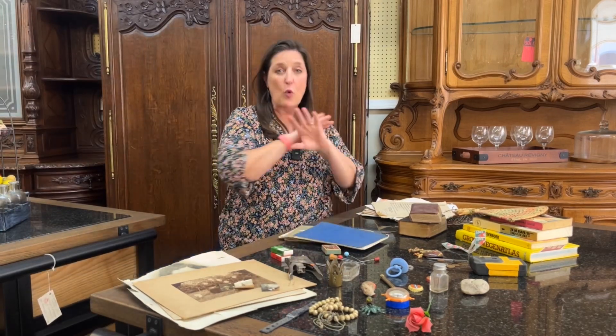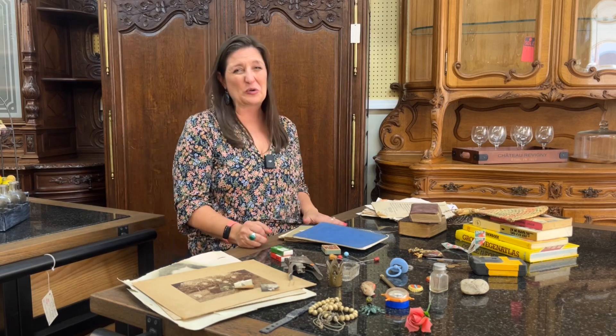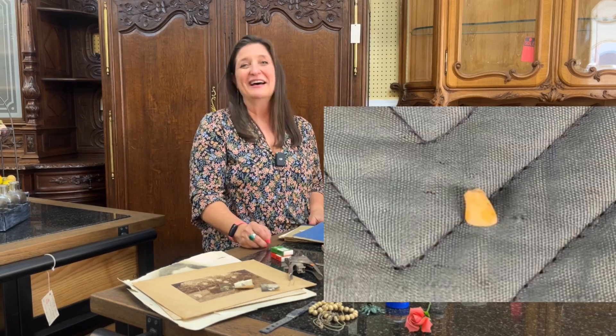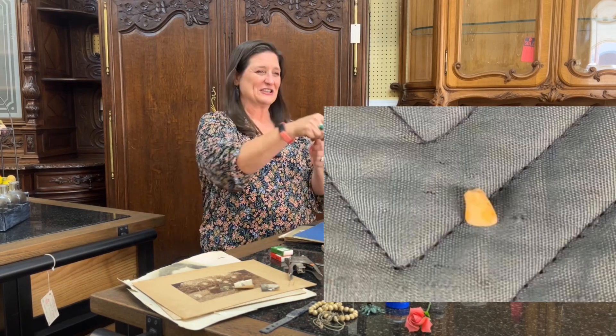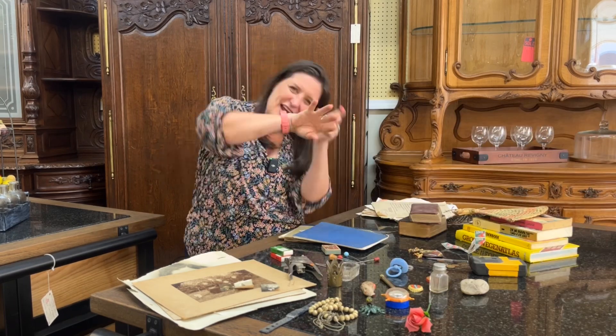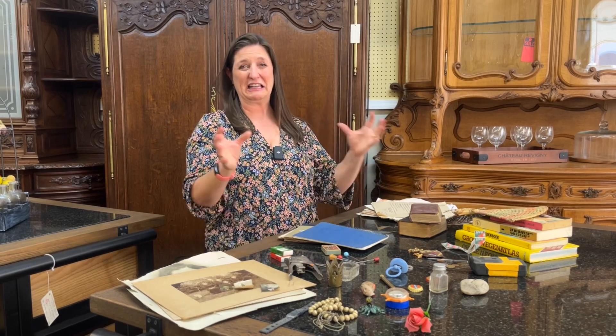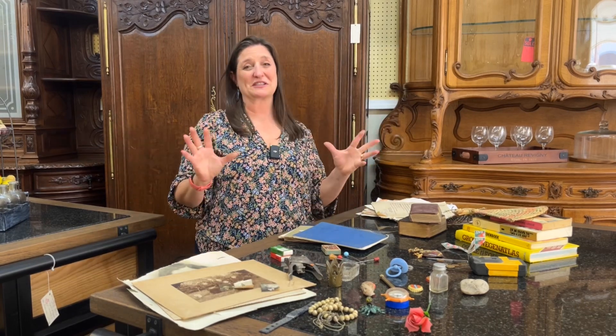But the worst thing that we ever found was an old nasty tooth. A drawer wouldn't go all the way in, and when I got down inside the piece, there was an old yucky yellow tooth. That's the worst thing.